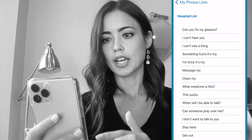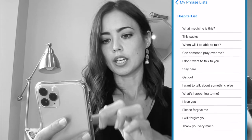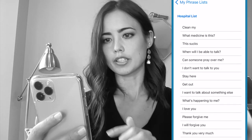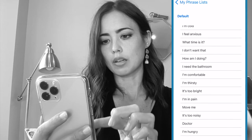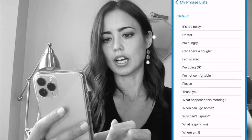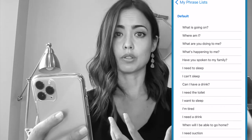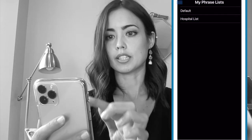I'll touch the hospital list — these are things that somebody in a hospital might say, and you can see there are some familiar phrases. You can also go back and look at the default list, which is a bit longer. They're just basic phrases — things like I'm hungry, please, thank you, what's going on, where am I, I can't sleep — things that somebody going through a difficult time or recovery might need to say.